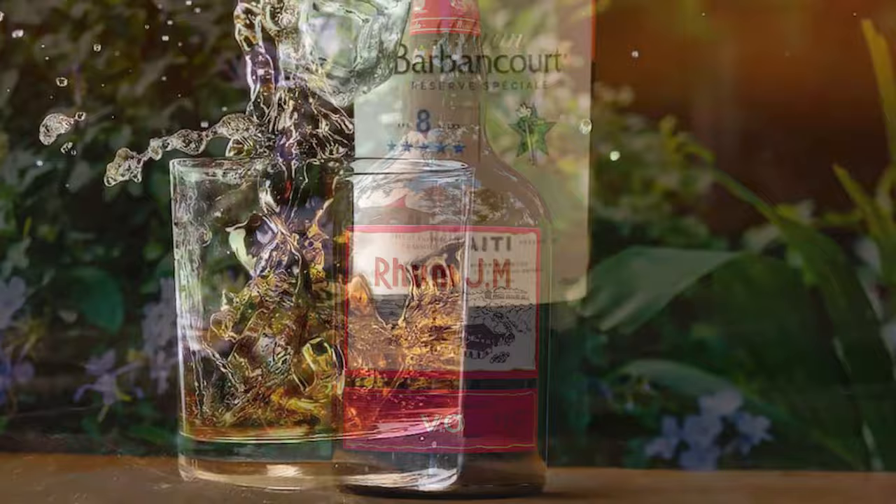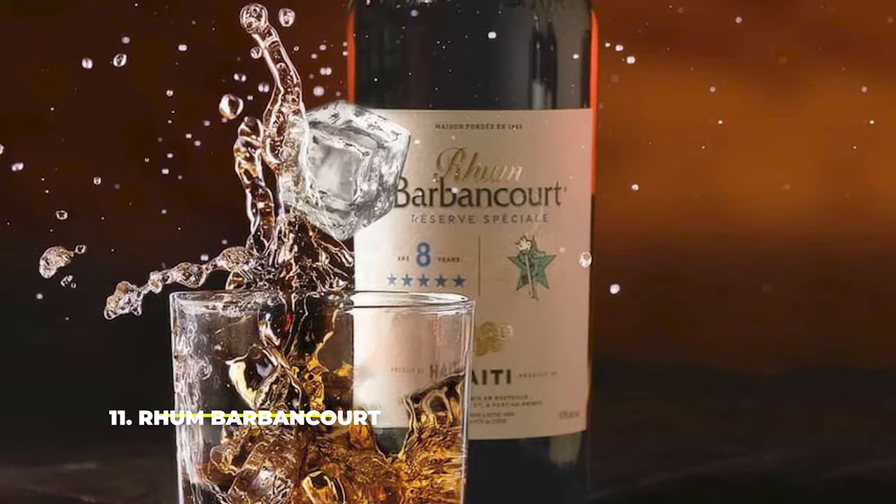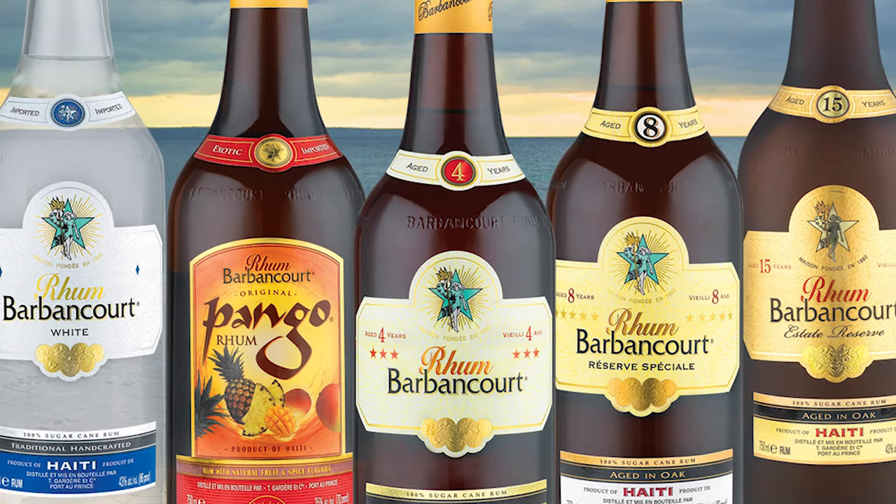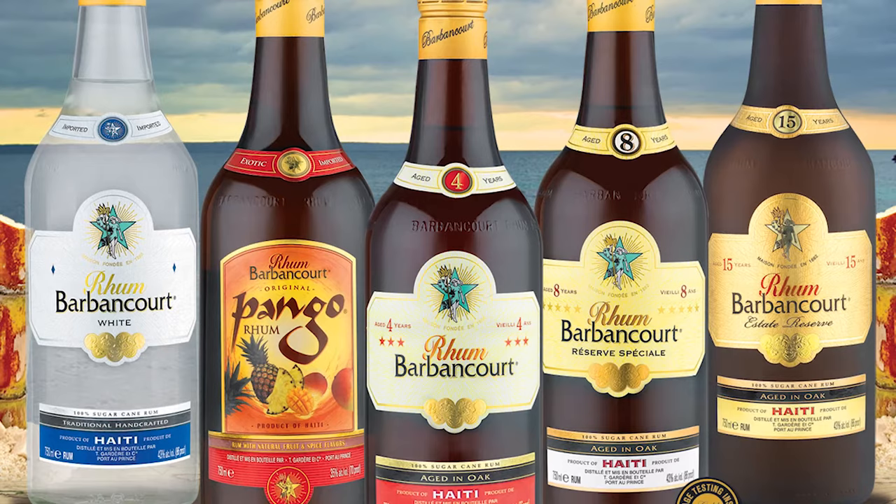Number 11: Rum Barbancourt. One of the finest rums Haiti has to offer, Rum Barbancourt is similar in its making process to Rum J.M, since it's made from the same sugarcane juice instead of molasses. Affordable and available at different ages, it's a high-quality rum that's great for serving on the rocks. Smooth and dry, it doesn't have the usual sweet aroma of other rums, which makes it even more special.